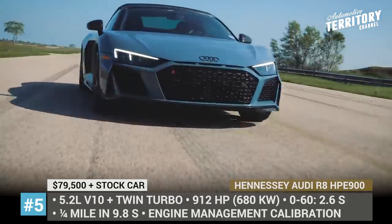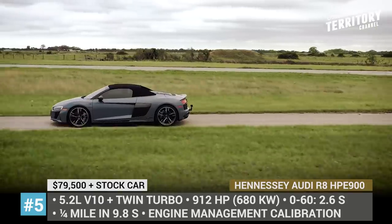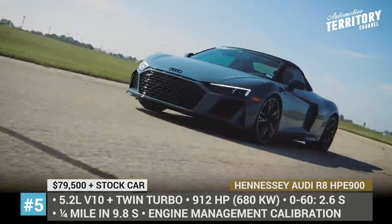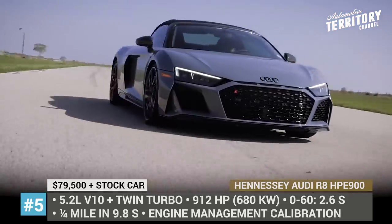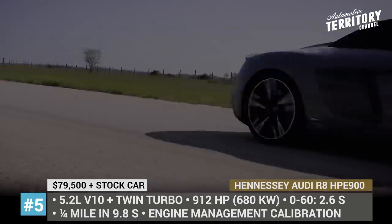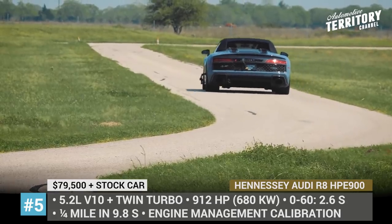It also recalibrates the engine management system and installs stainless steel downpipes. This surgery boosts the maximum output to 912hp, which is good enough to propel the sports car to 60mph in mere 2.6 seconds, while a quarter-mile run will take just 9.8 seconds at 145 mph.